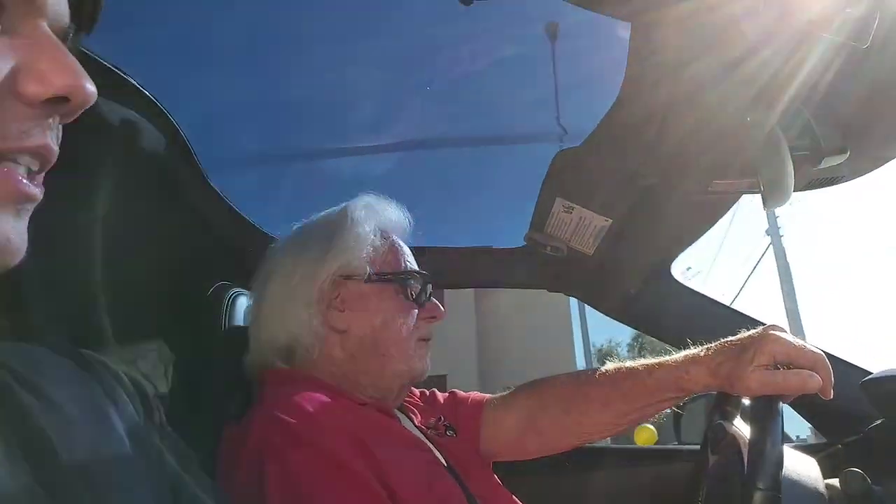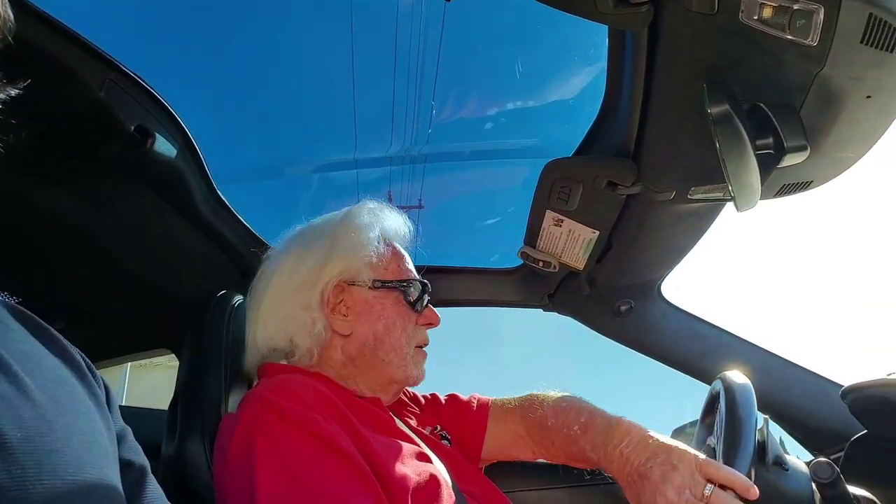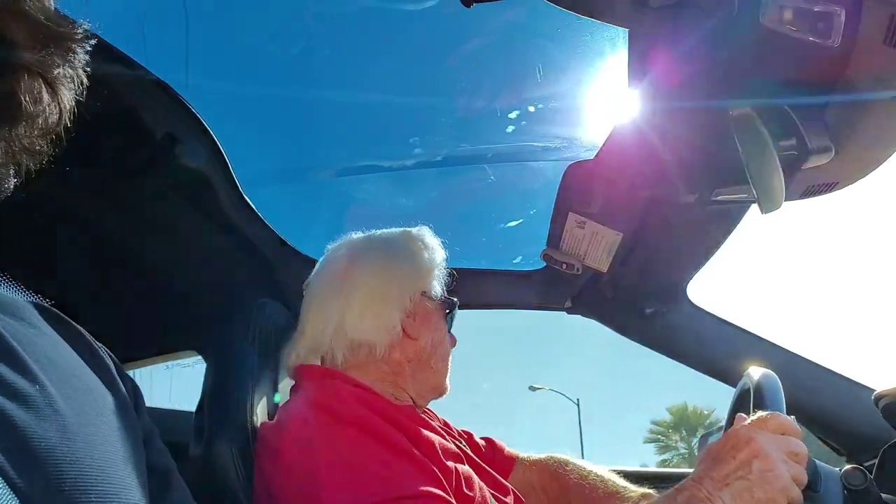Dan was in the Corvette Club for years. You've had a bunch of them? What other ones did you have? Oh, I had a 66 — I mean a C6. And I had a C4.